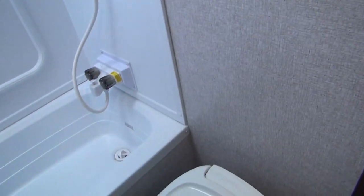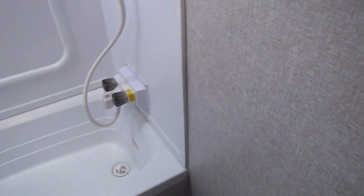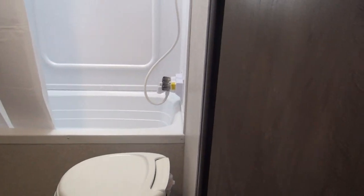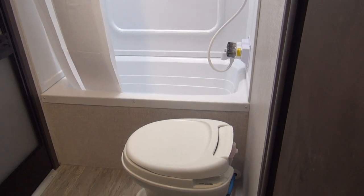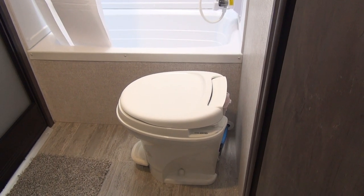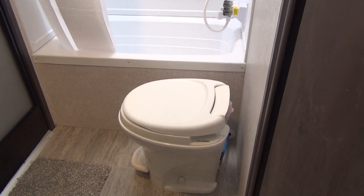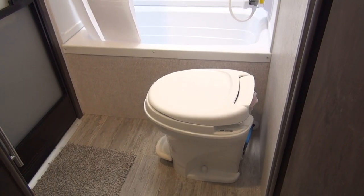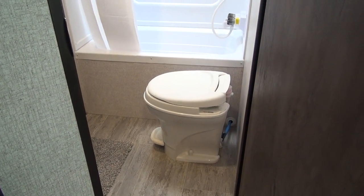There's a standard plastic Thetford toilet — I believe it's an Aquamagic 5. A lot of people make a big deal about wanting a porcelain toilet, but it's a simple two bolts and a water line to change out. A porcelain toilet runs around $200, so if you find a coach you like at the right price but it has a plastic toilet, don't let that deter you. I may do a tech tip video on how to swap it out.